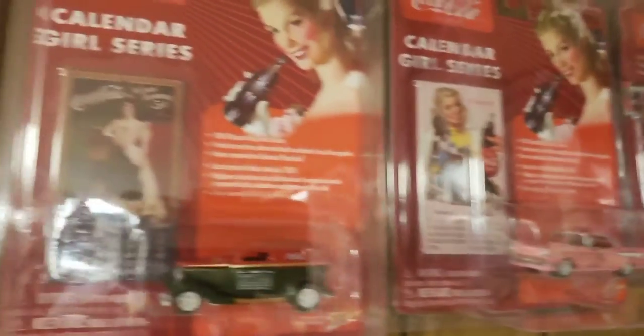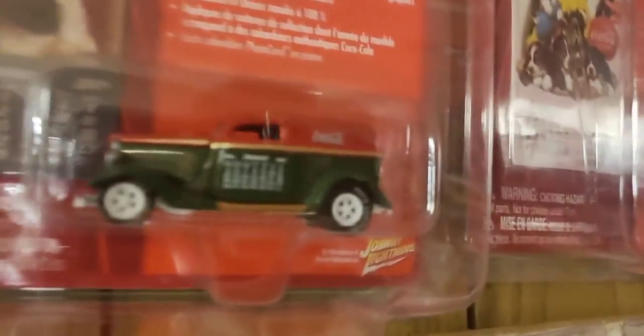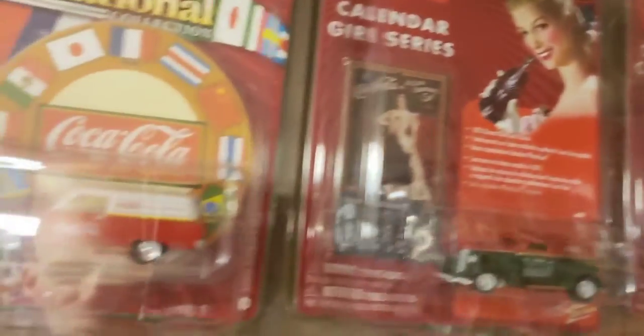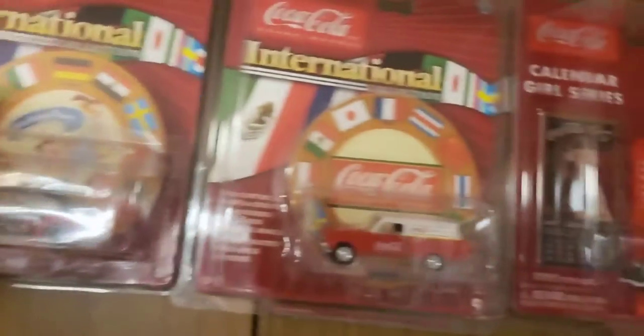From my experience collecting Johnny Lightnings, two different things had to occur for a car to be a White Lightning - either white bottom and white interior, white wheels, white body, it could say 'White Lightning' on the tires, or it could have gold rims and gold body. But two different things had to be different for it to qualify as a White Lightning chase car, which I think were less than 5% of the overall production of that car in any given wave or series.